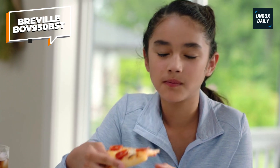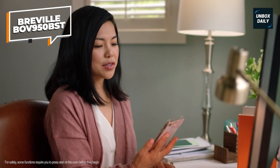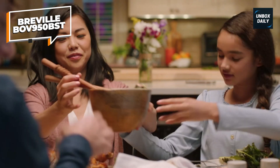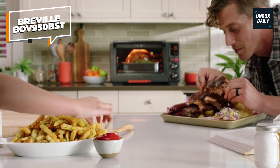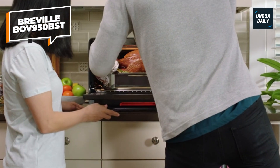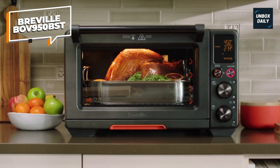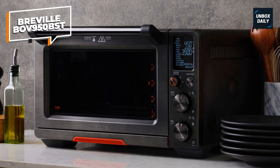The Element IQ system directs electricity when and where it is required to generate and maintain the optimal heating environment for precise cooking. Its six separate quartz heating components, PID temperature control, and clever algorithms all work together to ensure exact and equal temperatures. So why buy a separate air fryer or dehydrator when the Jewel Oven Air Fryer Pro can do both? With precise heat control and maximum airflow, you can get crunchy, crispy, air-fried family favorites, while also dehydrating slices of fruit or vegetables in one machine.